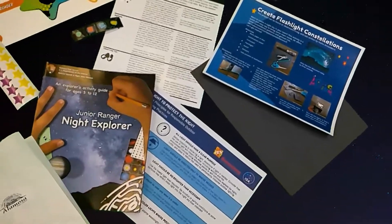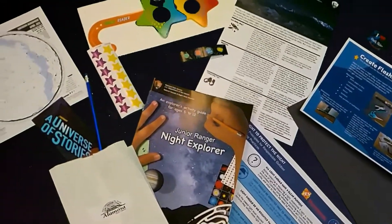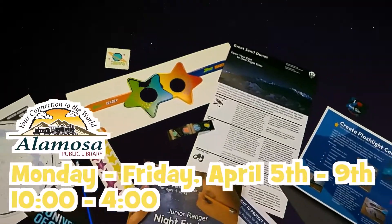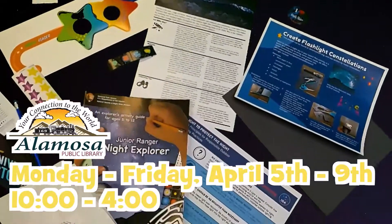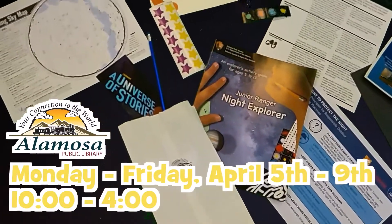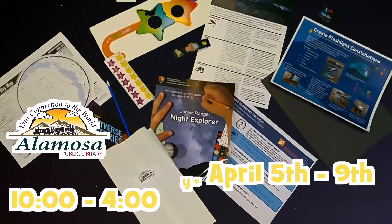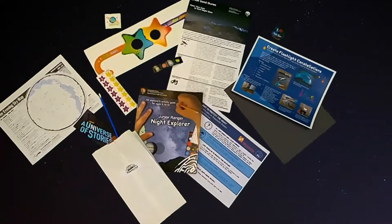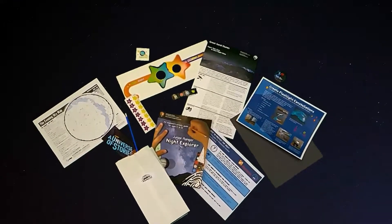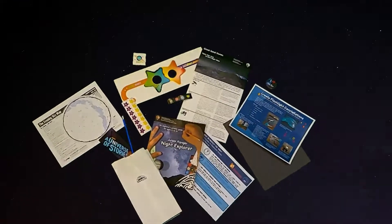If you're in the area, please come by the library between 10 and 4, Monday through Friday, between April 5th and the 9th to pick one up. If you complete your junior ranger night explorer activity guide, you can take it to Great Sand Dunes to be officially sworn in as a junior ranger. Be sure to say hi to Ranger Ian if you go.